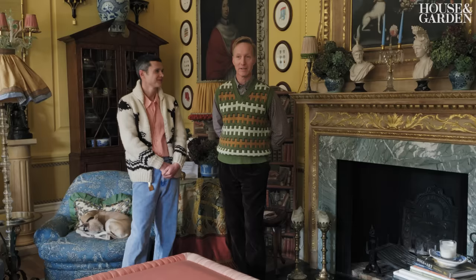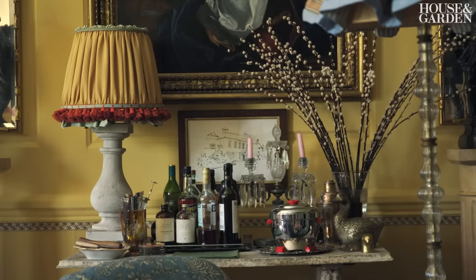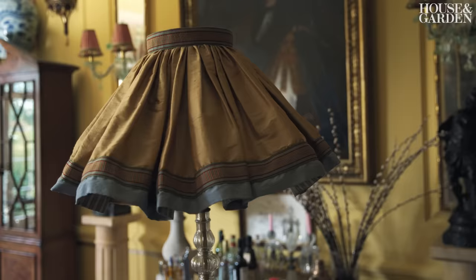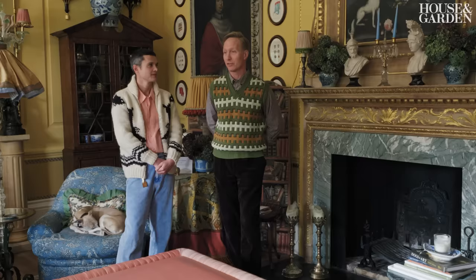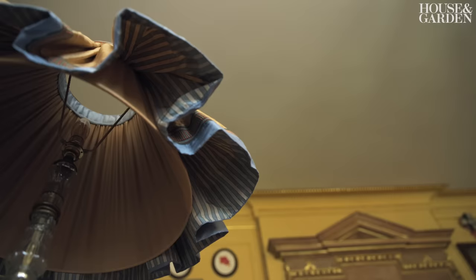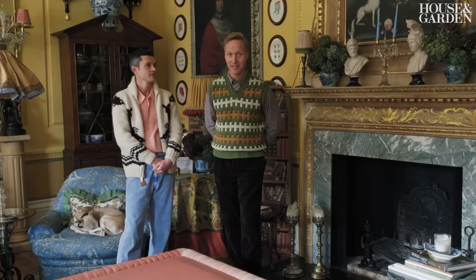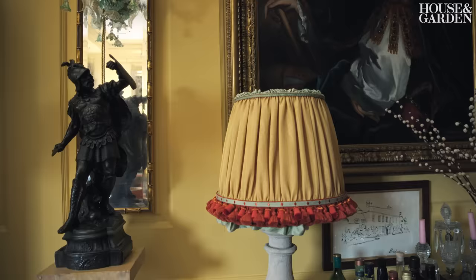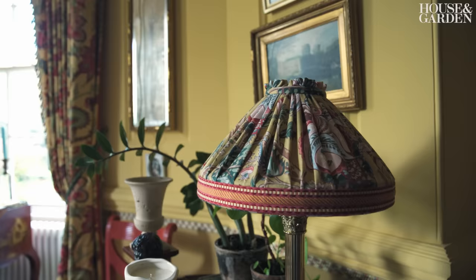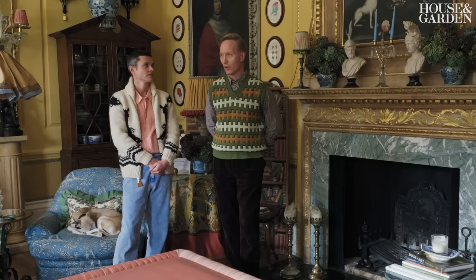Lampshades for me are like hats — they're haute couture. The inside as well as the outside are very important. When you're sitting on the sofa, most of the time you look into the lampshade, and usually it's very disappointing. That's why I put a lot of effort into all the lampshades we do for all our projects. For our home, we went even one step further.